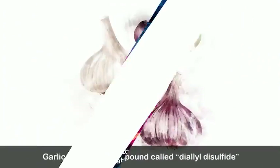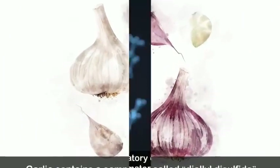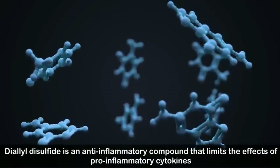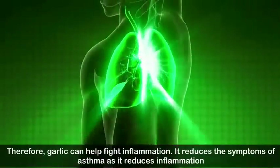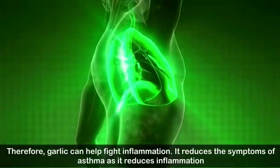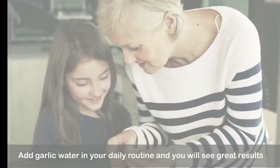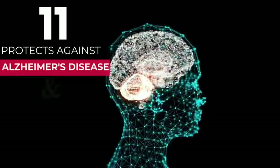Number ten: relieves symptoms of asthma. Asthma is an inflammatory process, and garlic can help with that inflammation. Garlic contains a compound called diallyl disulfide, which is an anti-inflammatory compound that limits the effects of pro-inflammatory cytokines. Therefore, garlic can help fight inflammation, reduce the symptoms of asthma, and adding garlic water to your daily routine can produce great results.